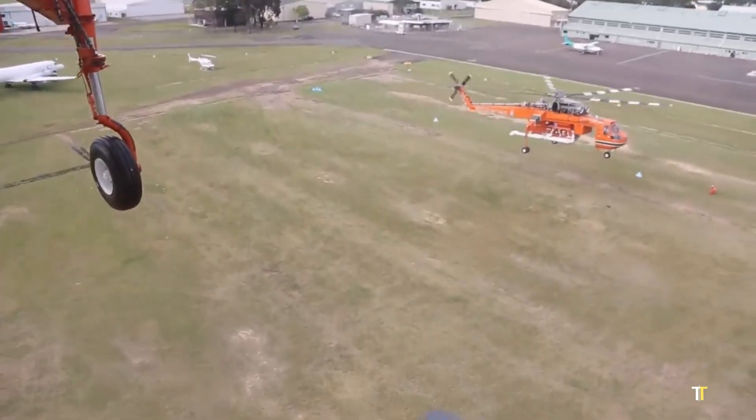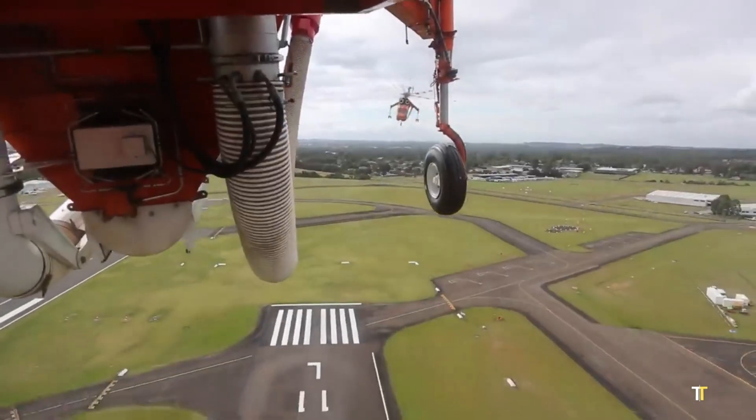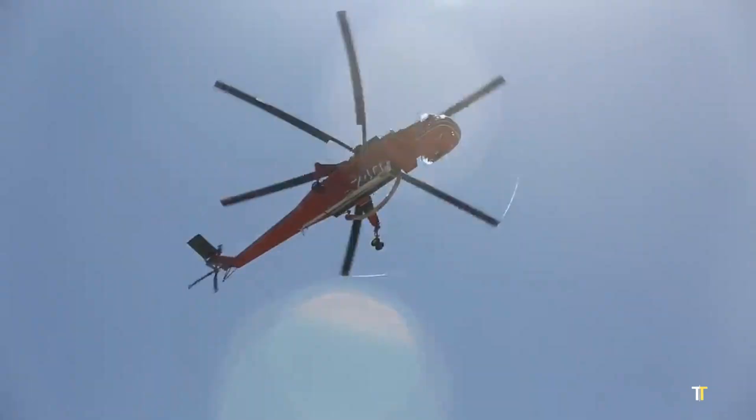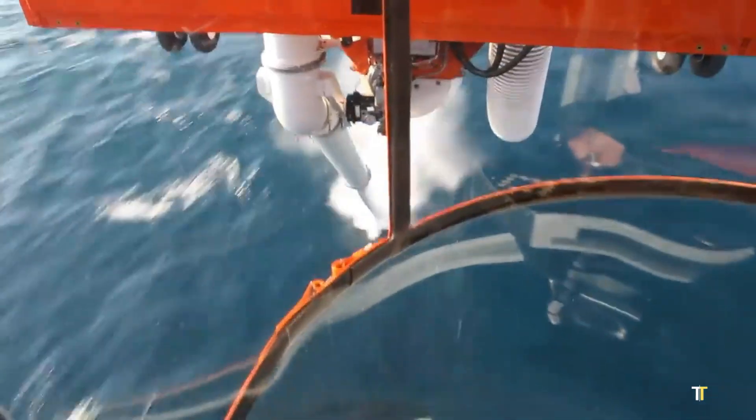this aerial workhorse is equipped with a 20,000-pound lift capacity and a versatile modular system that allows it to tackle a wide range of missions, from aerial firefighting and disaster response to heavy construction and logging.